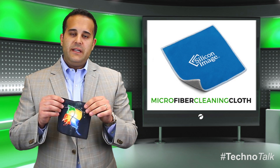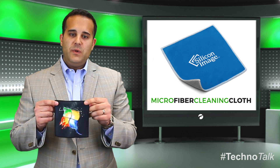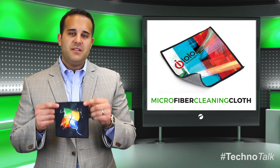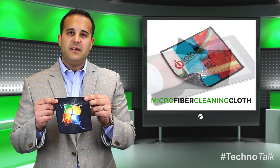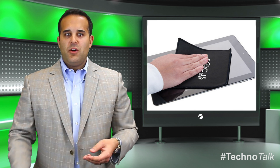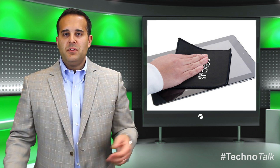Our microfiber cleaning cloths are really unique. We actually print this in a full color process, so no matter what art you want to send us, as long as it's high resolution, we can really make it stand out with this cloth. Extremely cost-effective, and you can clean all your devices and any screen that you might be looking into.